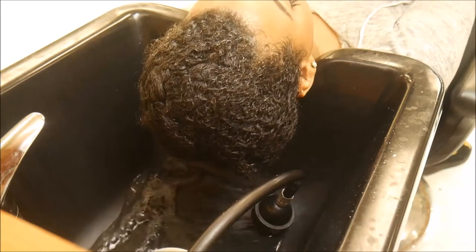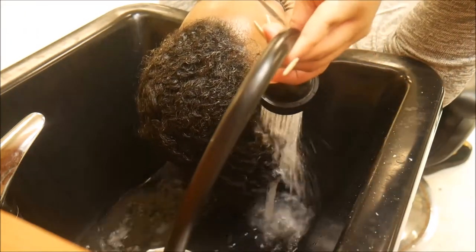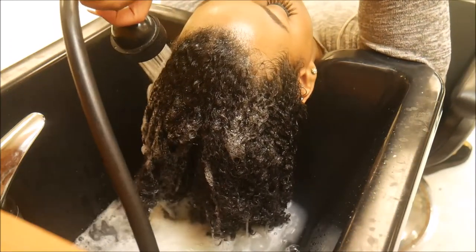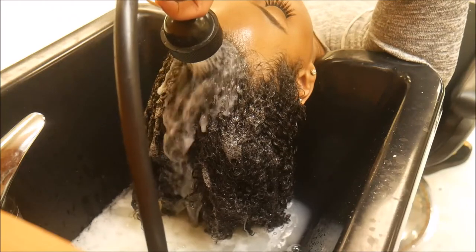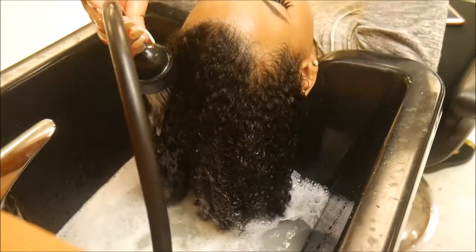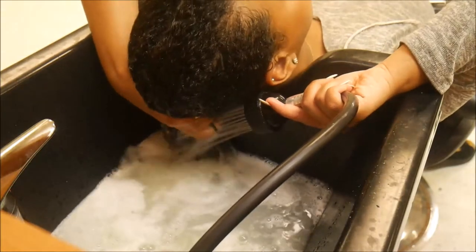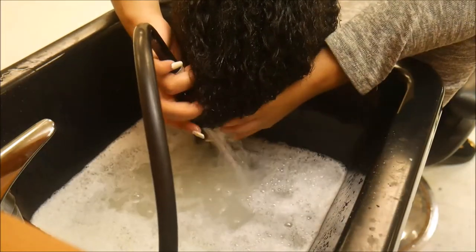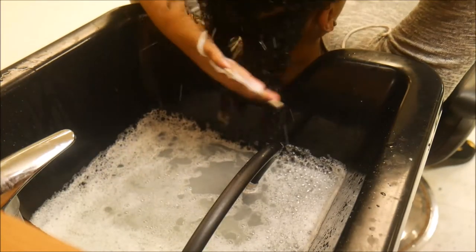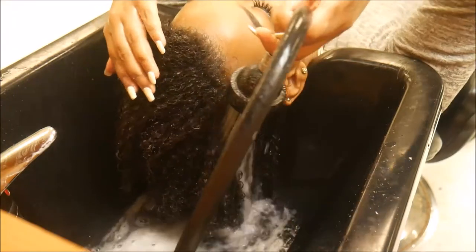Now it's time to rinse all that out. Look at that — it looks so smooth, just falling out beautifully. After I wash this out, I'm going back in with the Kantu co-wash just to make sure everything is nice and clean. I don't want any dried mayonnaise on my scalp. Then I wash that out as well.